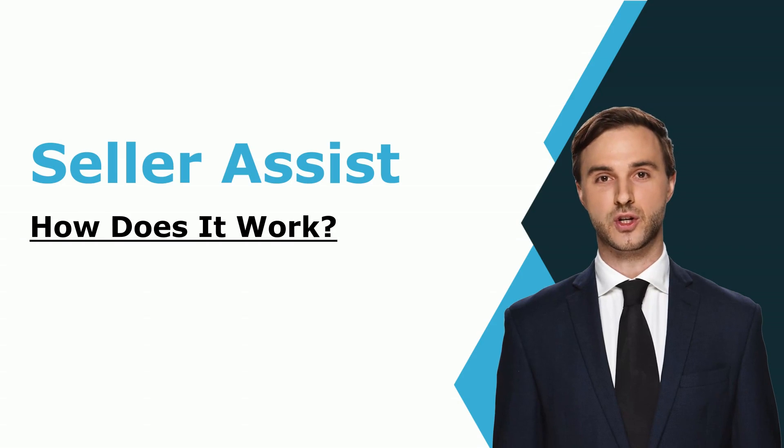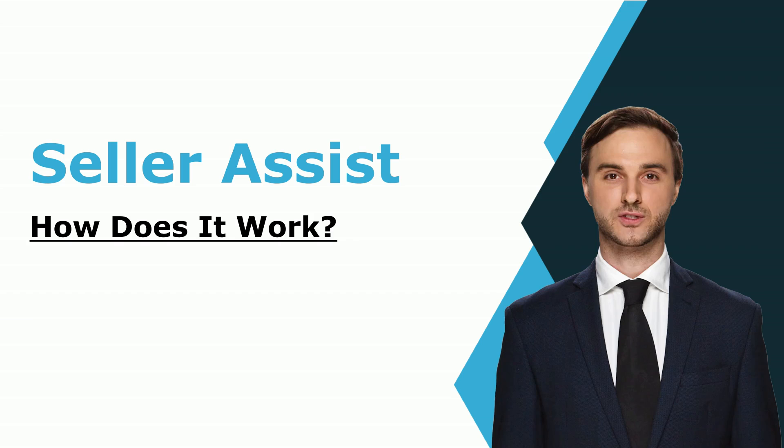If you have been looking for a new home, or if you recently put your home on the market, you may have heard the phrase seller's assist. Although you may have heard the phrase, if you're like most people, you probably don't fully understand how it works. We'll shed some light on the seller's assistance in this article and address some frequently asked questions about how it works.